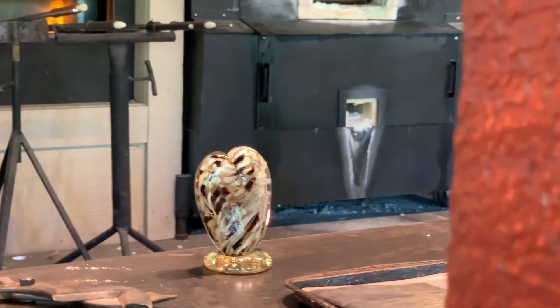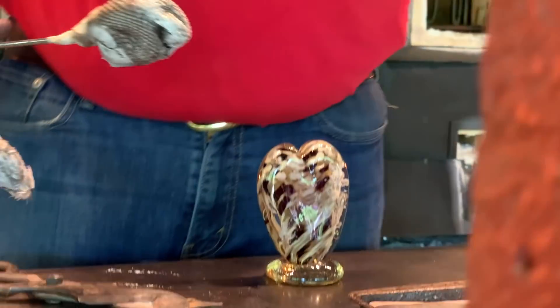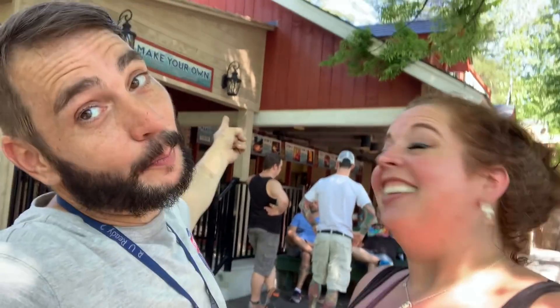That is a memorial paperweight. Let me explain what just happened — that right there is a memorial paperweight. There are ashes in there — ashes of a search and rescue dog that passed away. The soldier wanted one made with his ashes, and it's in there. That was the Mountain Blown Glass studio in Dollywood. Right at the end I caught him making that memorial paperweight with the ashes of the search and rescue dog — it just couldn't have been better.